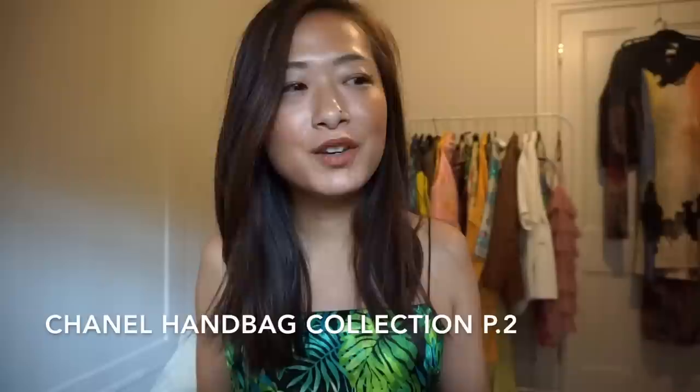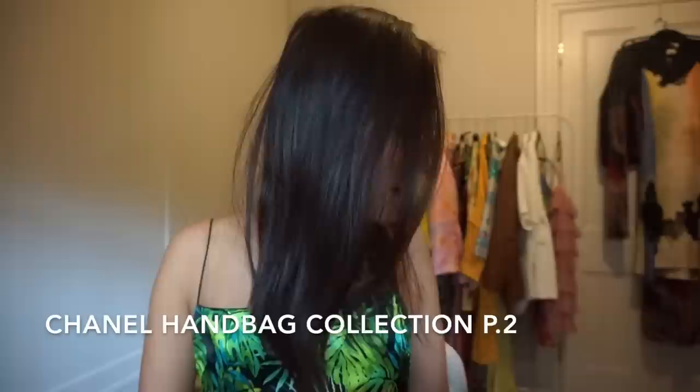Hey guys, I hope you're all doing super well. Today I'm going to do a chill video. I'm back in my linen closet — I've been back from Malta for a while now — and I thought I would do part two of my Chanel collection. I did part one quite a while ago and said I was going to do part two but never got around to it, so I thought I would do it now.